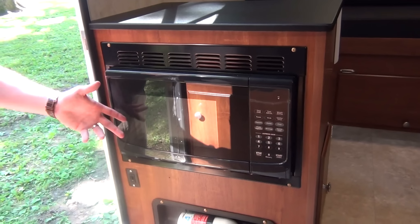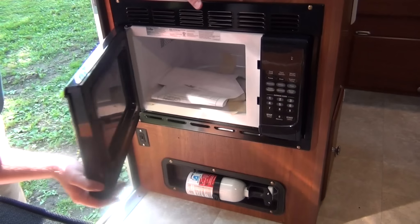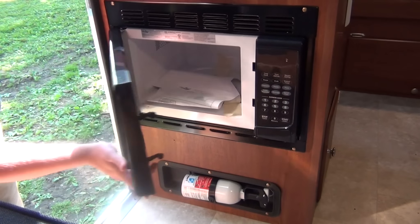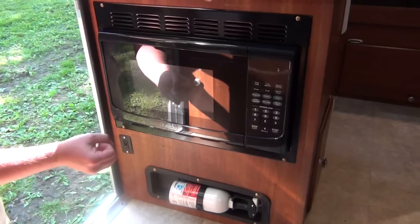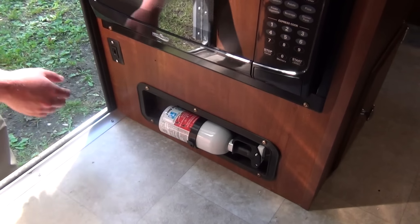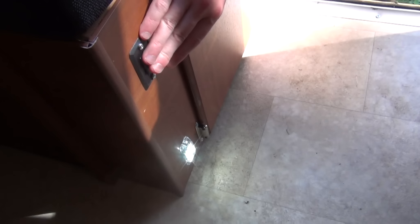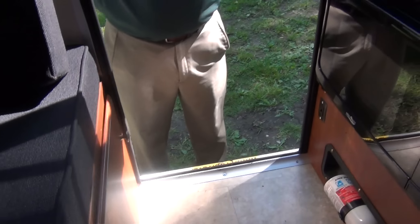Just inside the door, you'll notice there is a microwave so you can heat up that popcorn for movie nights. They also keep safety in mind with a fire extinguisher, as well as lights by the floor to light your way so you don't trip at night trying to get in and out of the camper.